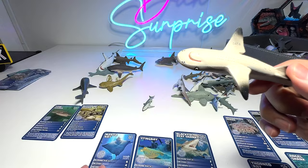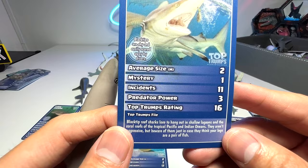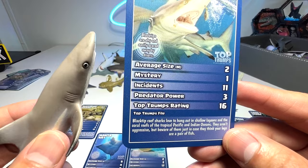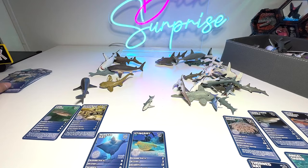Blacktip reef shark — we do have the card right here. Blacktip reef sharks love to hang out in shallow lagoons and the coral reefs of the tropical Pacific and Indian Oceans. They aren't aggressive, but beware of them just in case they think your legs are a pair of fish. Very cool — blacktip reef shark.